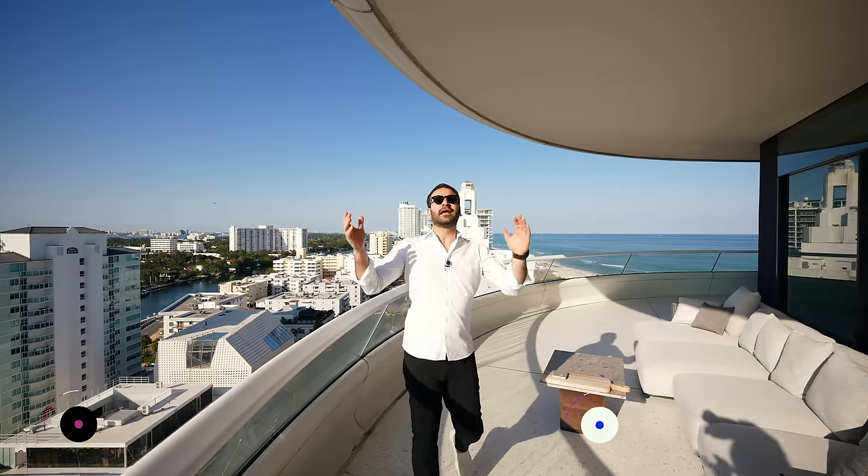All right everyone, that's it from Faena House. Hope you all enjoyed this tour. Big thanks to Mallory Design for making this video possible. As always, you can find more information about them and this listing in the description of this video. If you enjoyed the tour, give us a like, subscribe, and we'll see you guys next week.